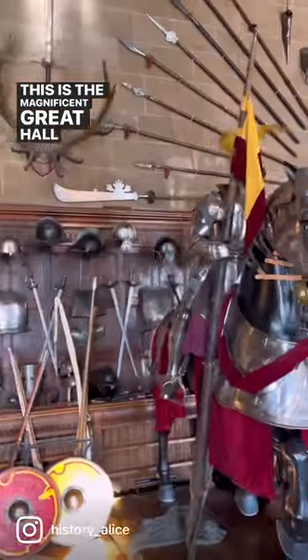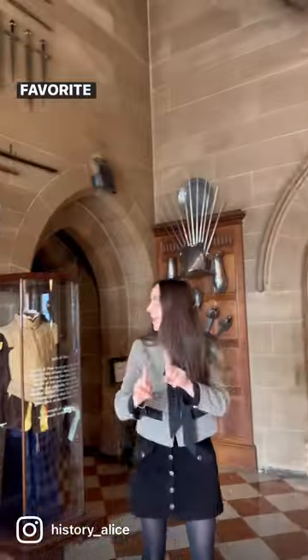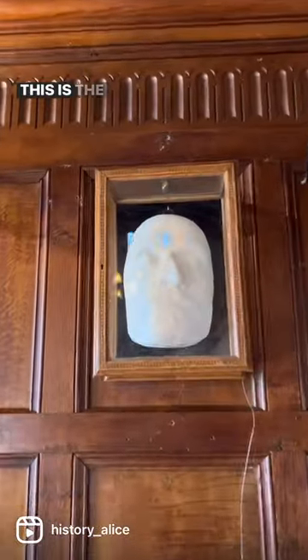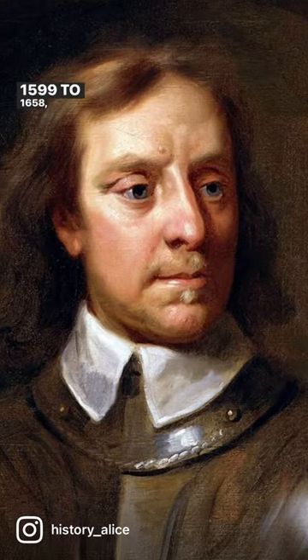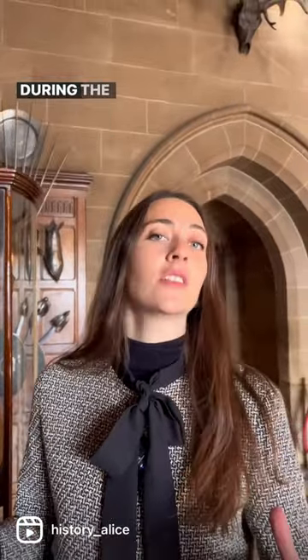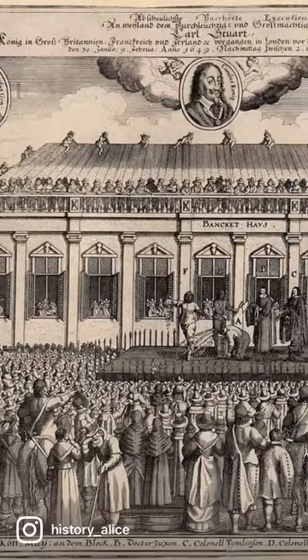This is the magnificent Great Hall of Warwick Castle, but my favourite detail can be found in this piece of panelling. This is the death mask of Oliver Cromwell, who lived from 1599 to 1658, and he became Lord Protector of England in 1653, during the Commonwealth era, following the execution of Charles I.